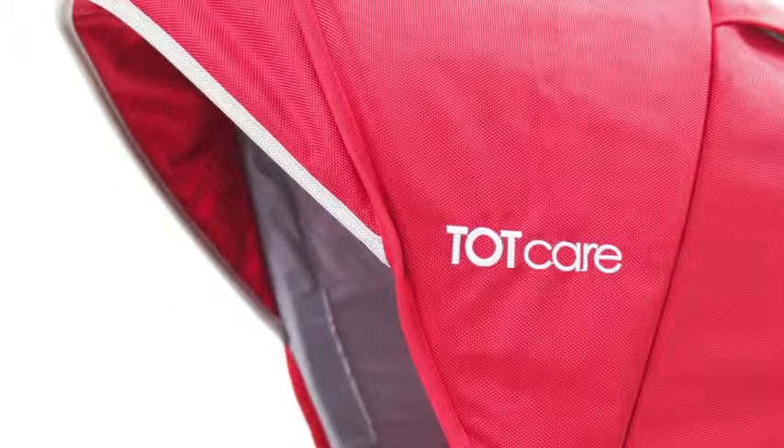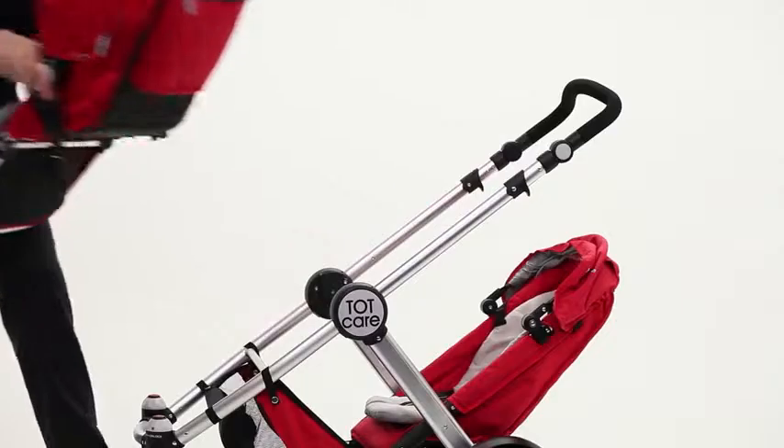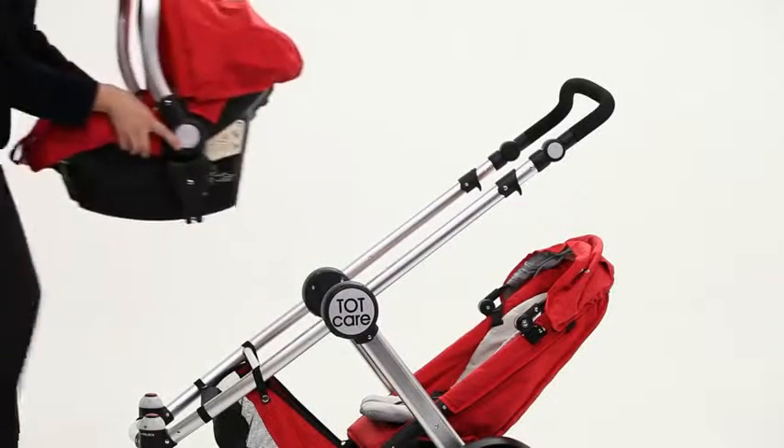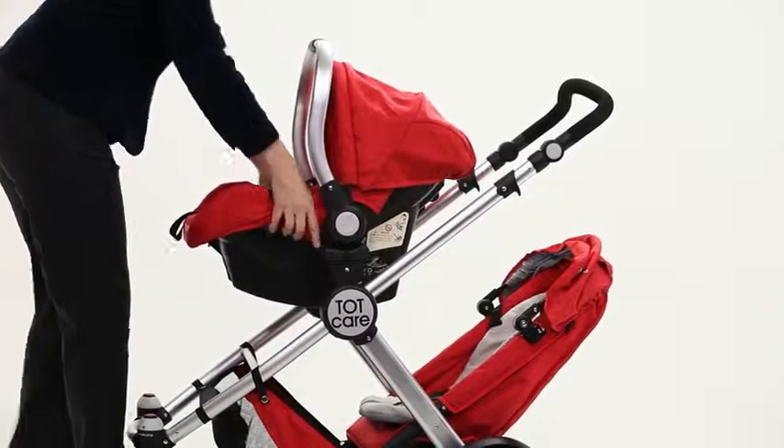Hi, I'm Heidi with a look at the Extreme Elegance from Totcare. The full feature twin stroller will grow with both your babies from newborn up to 15 kilograms. It is compatible with the Totcare infant car seats and carry cots, allowing you more and more flexibility as to how you'd like to use your stroller.